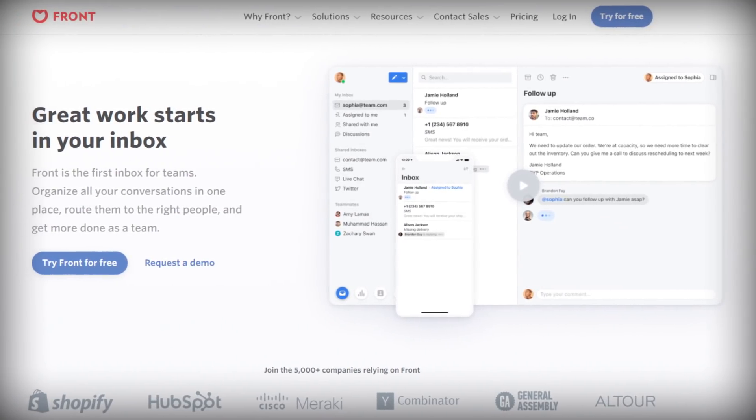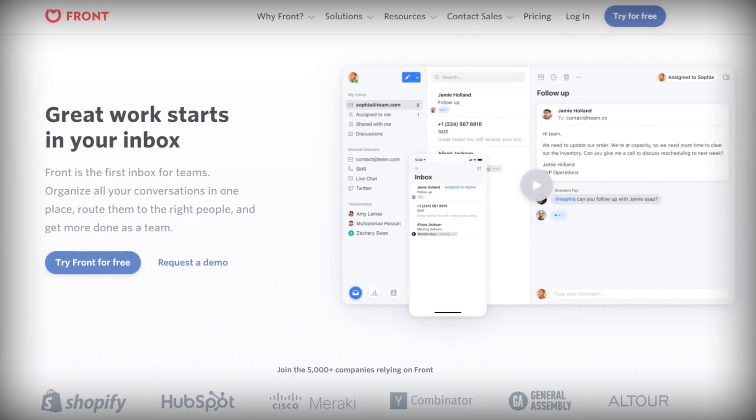That brings us to email. Like I said in the last video, Gmail is my main recommendation for most people, but I actually do not use Gmail. The app I use for email these days is called Front. The main benefit of Front is that it allows you to work with a team on your email. In Front, you can create shared inboxes, have multiple email addresses come into those inboxes, and even have social media accounts come in as well, though I mainly just use email.